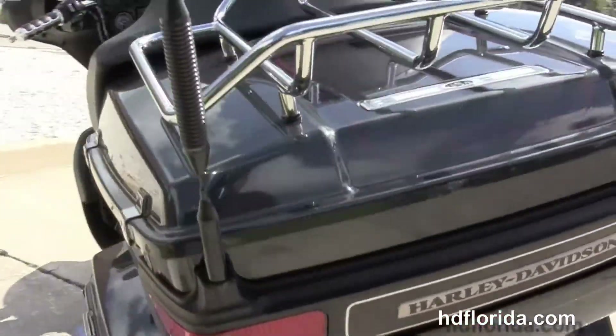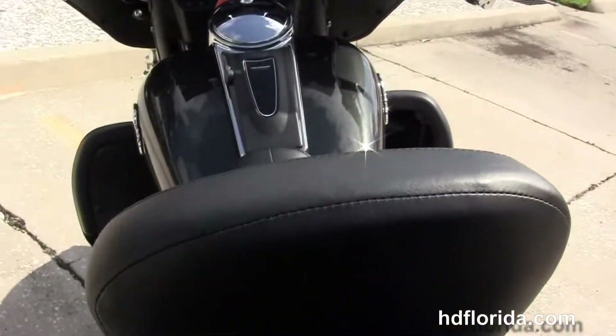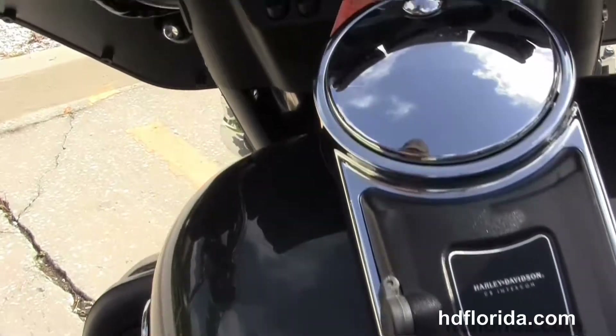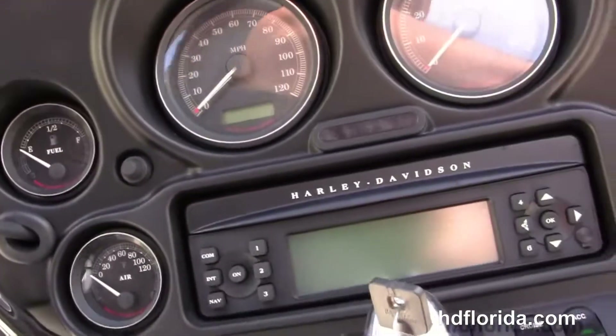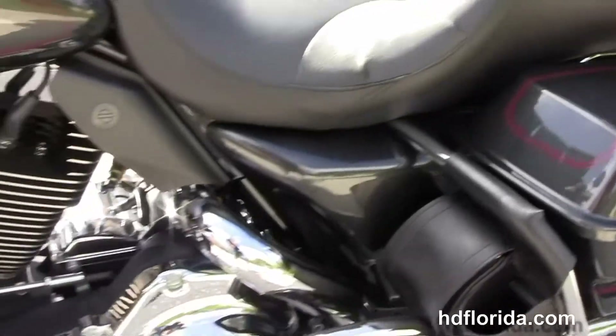We have the King Tour Pack with the chrome lug rack sitting up on top, and right in front of that we have the very comfortable Tour Inspire 2-up rider's backrest. We move up to the chrome and black tank trim sitting on top of the tank, and out front we have the classic batwing style fairing with the factory AM/FM/CD player and auxiliary input for your MP3 player, plus the upgraded grips.